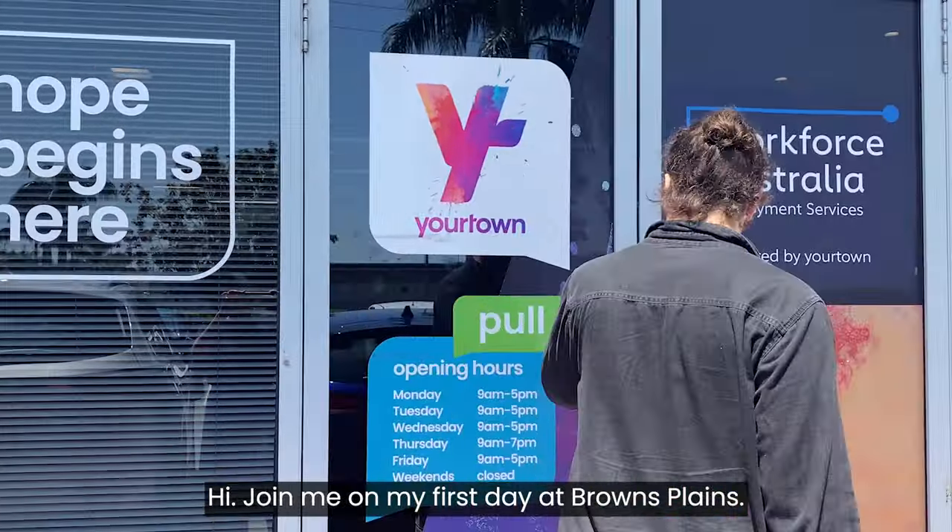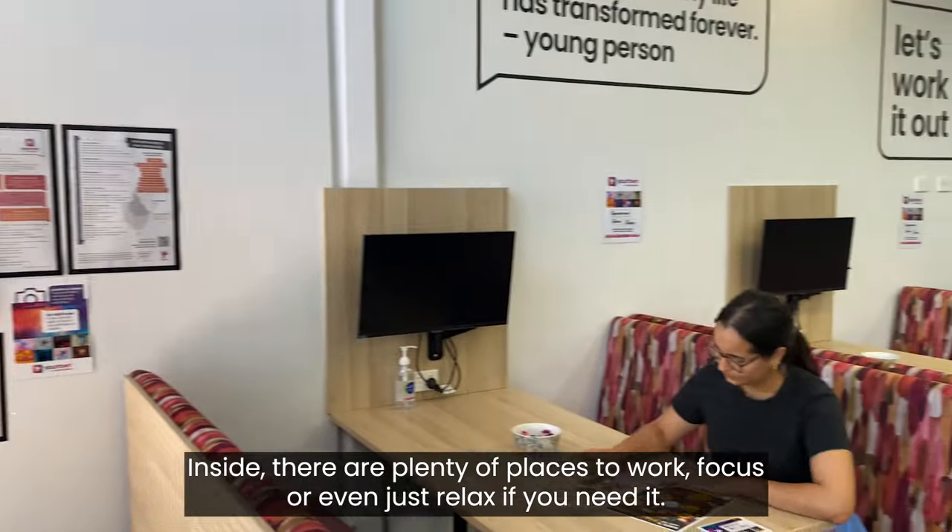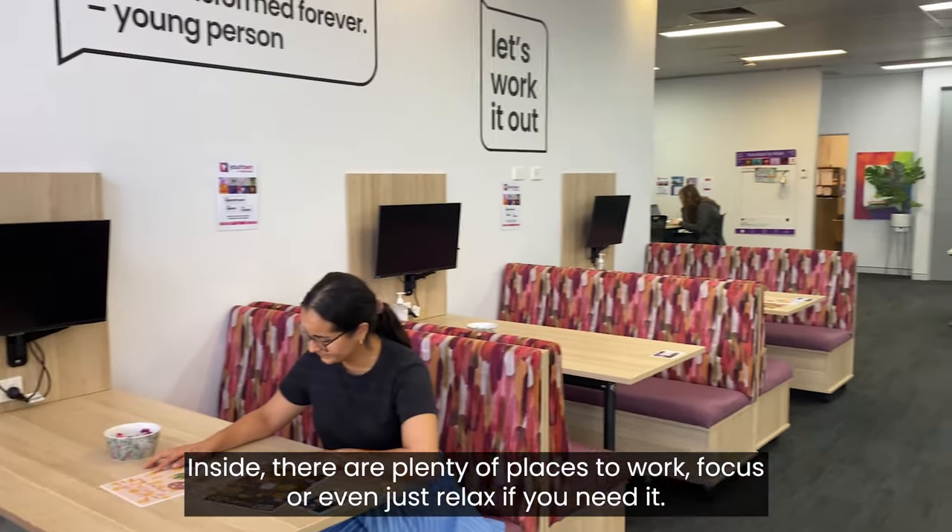Hi! Join me on my first day at Brown's Plains Transition to Work. Inside there are plenty of places to work, focus, or even just relax if you need it.